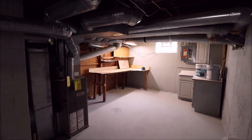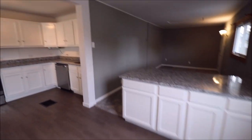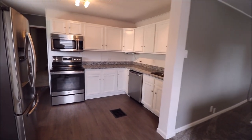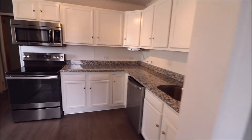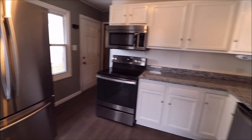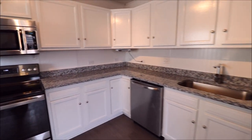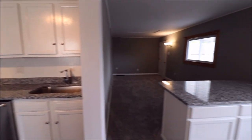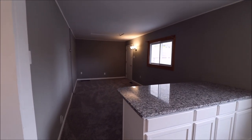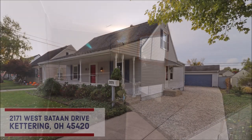Thanks for watching. If you have any questions about this home or would like to see it in person, feel free to give me a call or give your realtor a call — they'd be happy to show you this place. A home with this many updates, a finished basement, and a three car garage does not come along that often. So act fast — this one's going to move quick. Thanks for watching, I'll see you next time.